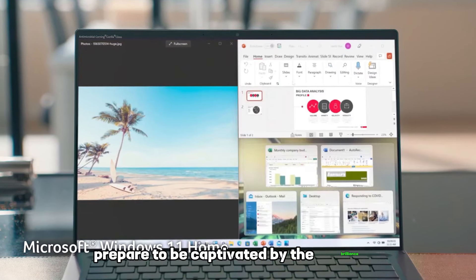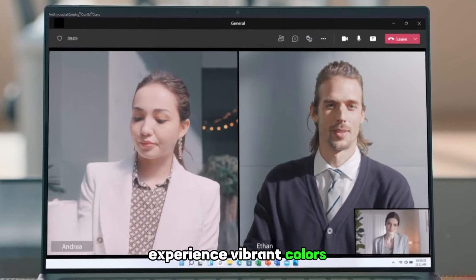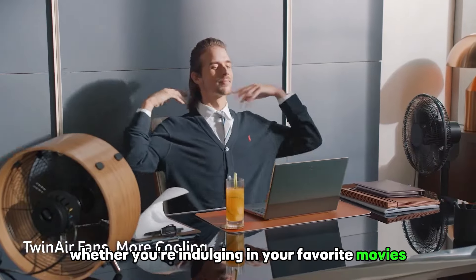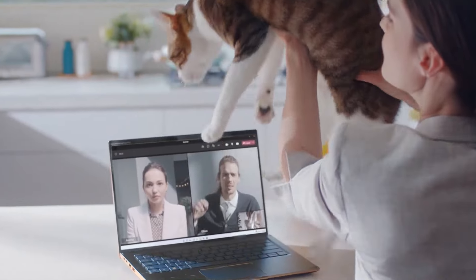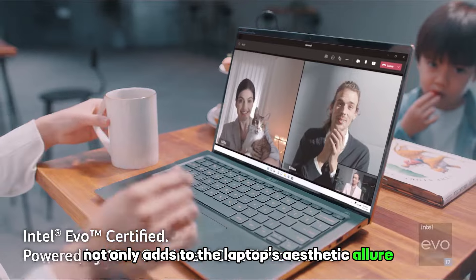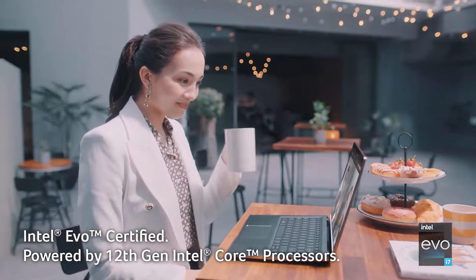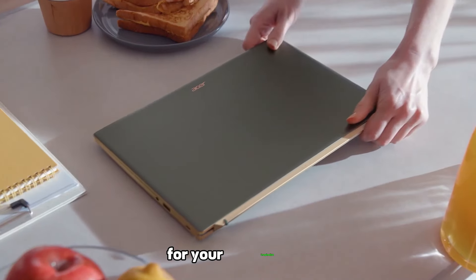Prepare to be captivated by the brilliance of the 15.6-inch FHD touch display. Experience vibrant colors and stunning clarity in every frame, whether you're indulging in your favorite movies, editing photographs, or simply browsing the web — every detail comes to life with unparalleled crispness and depth. The slim bezel not only adds to the laptop's aesthetic allure but also maximizes the viewing area, taking your visual experience to new heights.